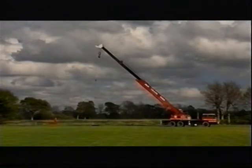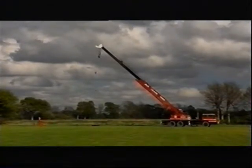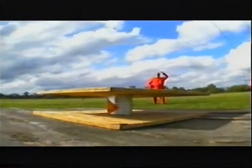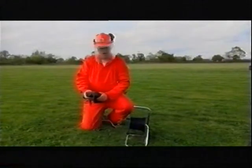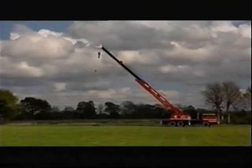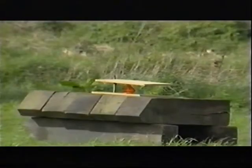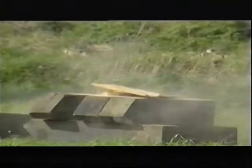Dropped from a height of 10 metres, the weight will strike with a crushing force of 6,000 tonnes. A tiny remote camera will capture the moment of impact, if it survives. The weight crashes down, but the TNT is just turned to dust.